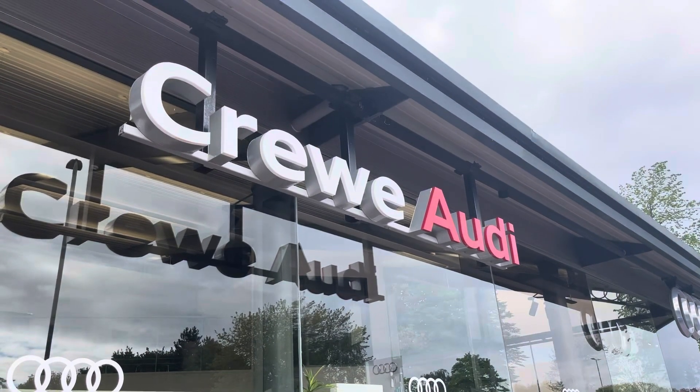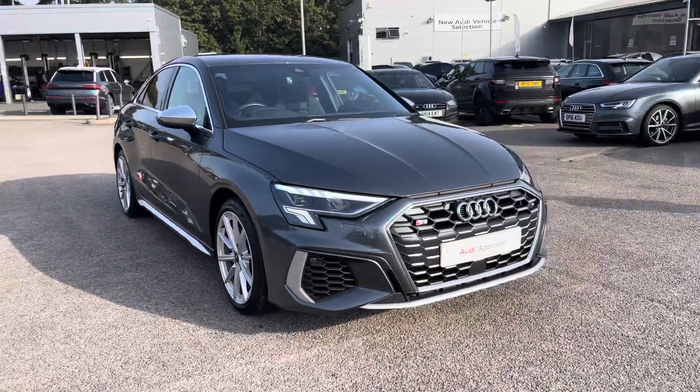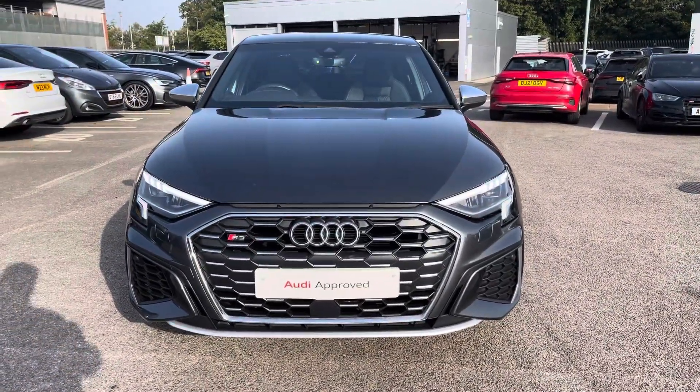Hello, my name is Jake, welcome to Crew Audi. Today I'll be taking you around this approved used Audi. Starting off today, I'm looking at the Audi S3 Saloon TFSI, and also that Daytona grey pearl effect finish.